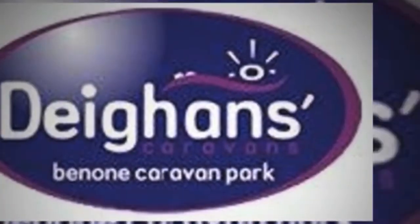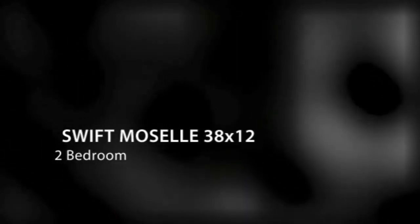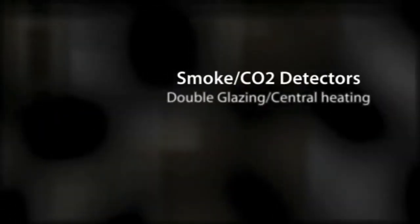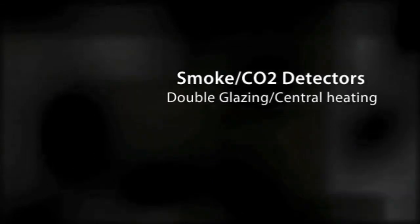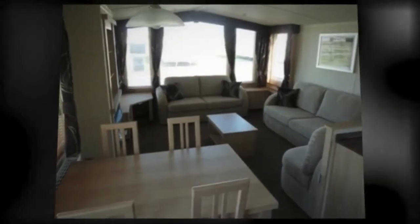Hi, welcome to Dehan's Caravans. If you're currently looking for a mobile home for sale in Northern Ireland, please check out our current stock. It includes this Swift Moselle 38 foot by 12 foot two bedroom mobile home. It's built on a pre-galvanized chassis, has double glazing and central heating — all the regular features that you'd expect from a modern mobile home.